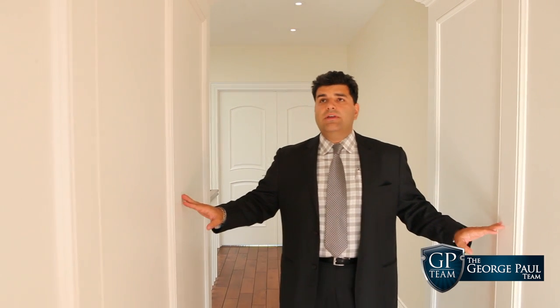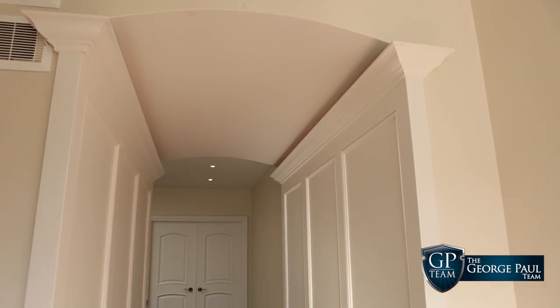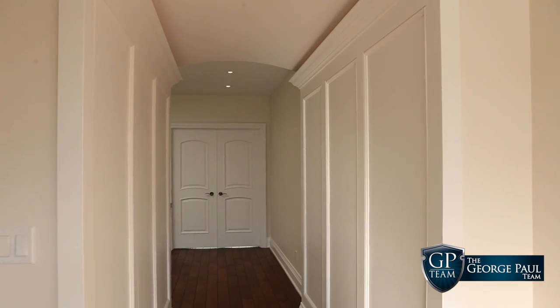Oversized baseboards, oversized door casing, window casings — and take a look at the custom panel and fabrication they did, along with a small beveled hallway above ceiling archway. It's beautiful.